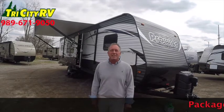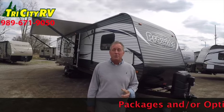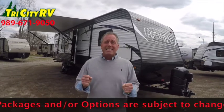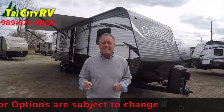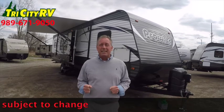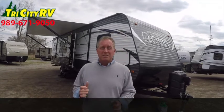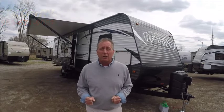Hi folks, Bob from Tri-City RV on Wilder Road in Bay City. Today I'm going to walk you through a 2017 Prowler P29RKS. The word Prowler is synonymous with travel trailers. Since 1969, Prowler has been the number one selling travel trailer in America with over 300,000 Prowlers on the road. They've done some great stuff for 2017. Let's get started on our walk around.